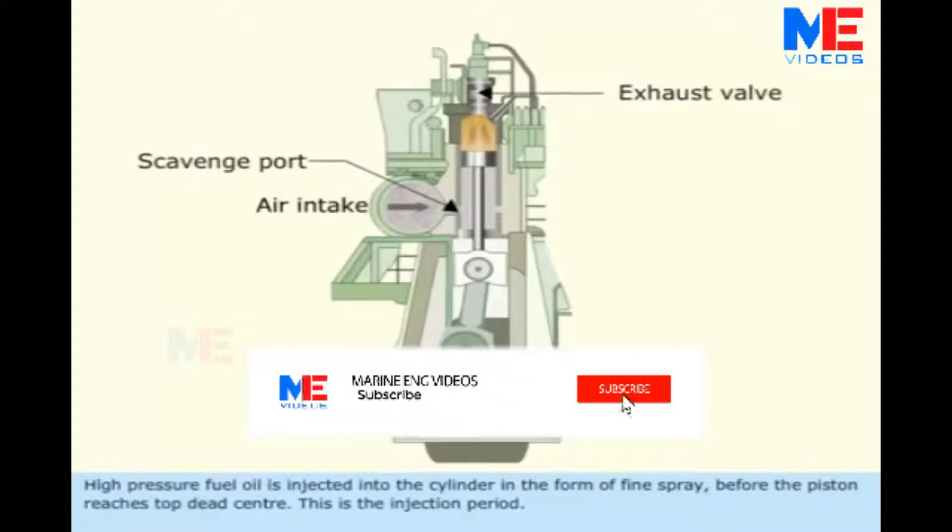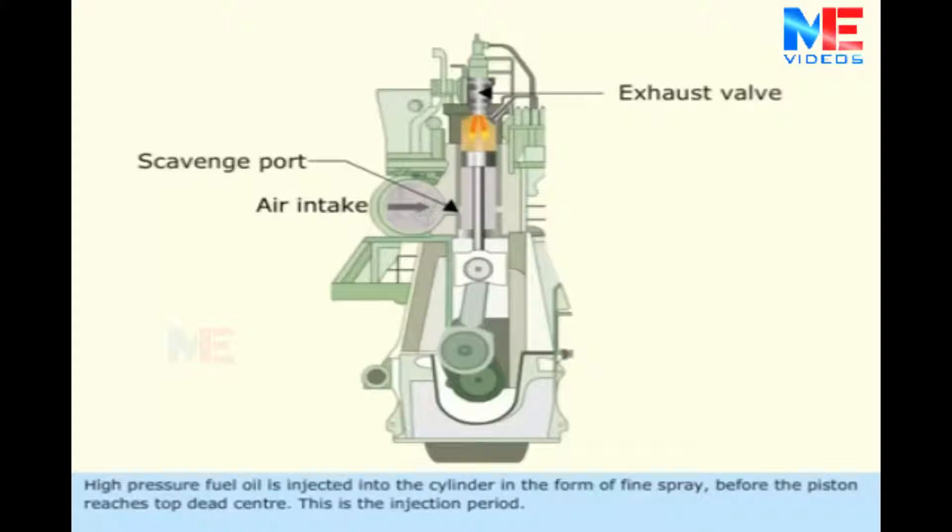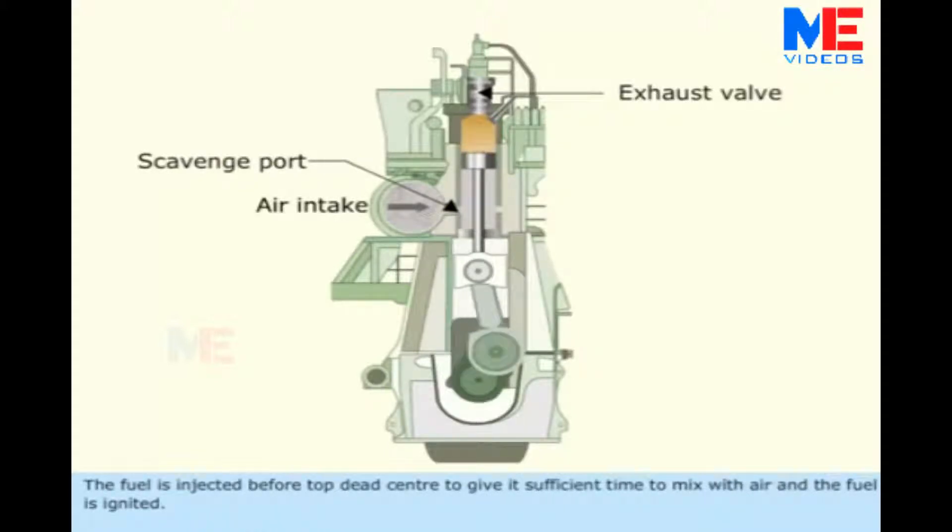High pressure fuel oil is injected into the cylinder in the form of fine spray before the piston reaches top dead center. This is the injection period. The fuel is injected before top dead center to give it sufficient time to mix with air, and the fuel is ignited.